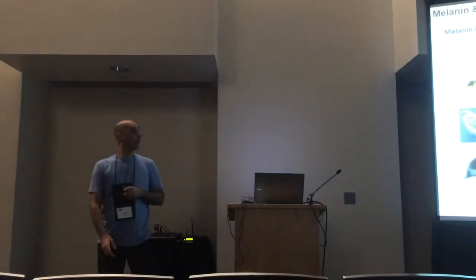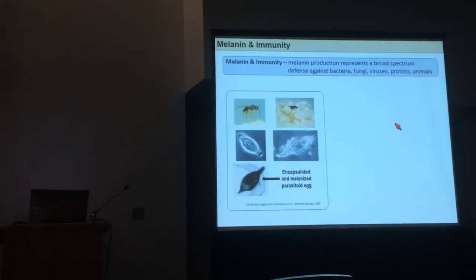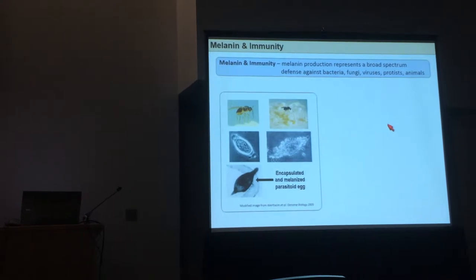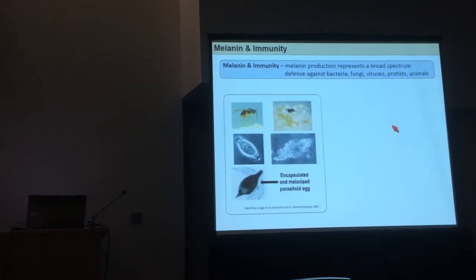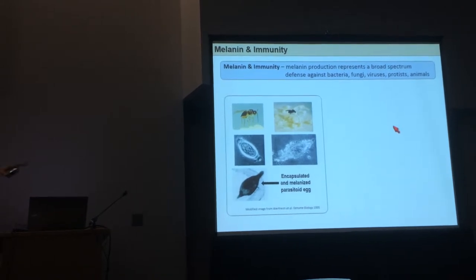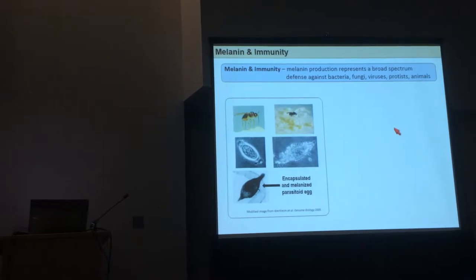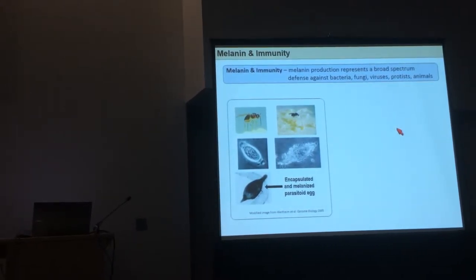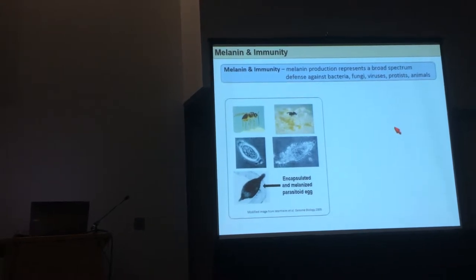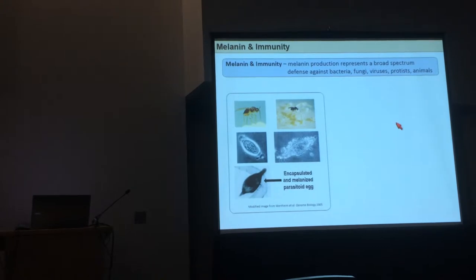Melanin is a critical component of insect immune systems. It offers a broad-spectrum antibiotic against things like viruses and bacteria. This is clearly shown in this series of photographs where you have a parasitoid wasp ovipositing an egg inside of a fly larvae. The fly larvae's hemocytes encapsulate the egg and melanize it.